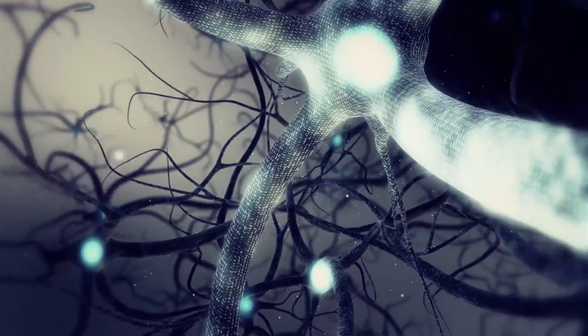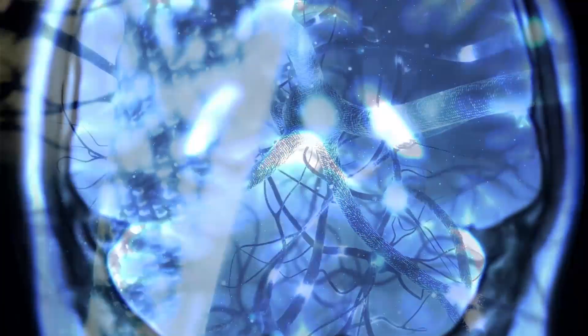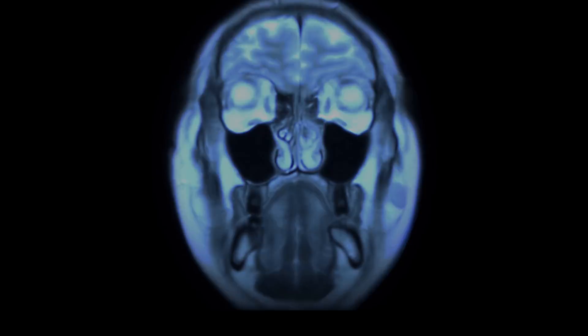The brain is arguably the most complex device in the universe, and so tracking activity within it remains a largely unmet challenge.